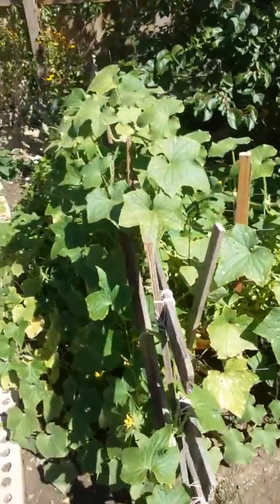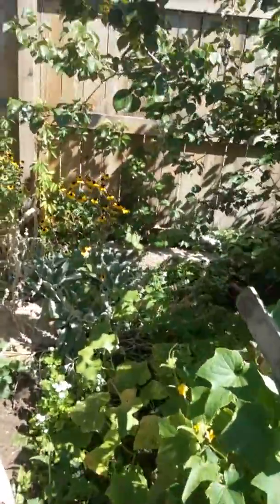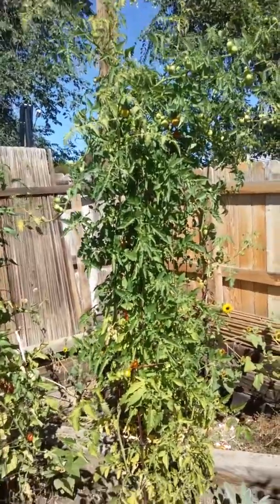Here's the cucumbers. Got some nice cucumbers in there. I haven't picked them yet. Here's my cherry tomato — look at that thing. Amazing.